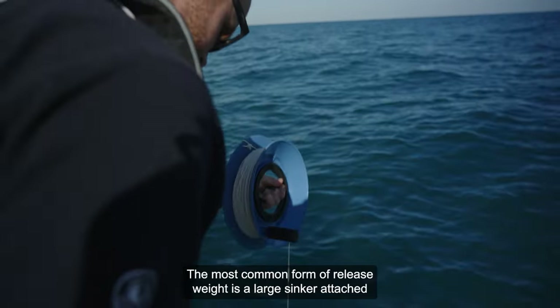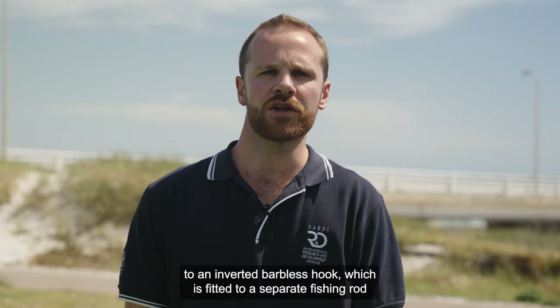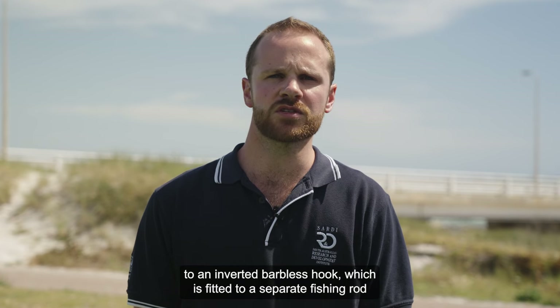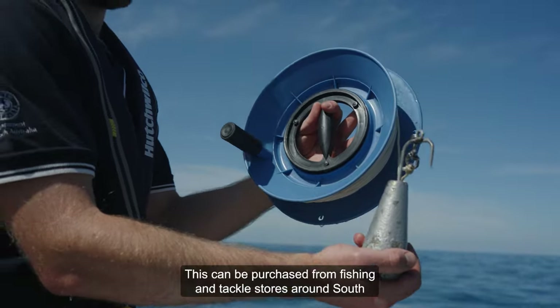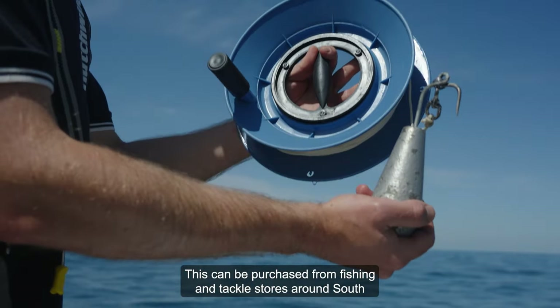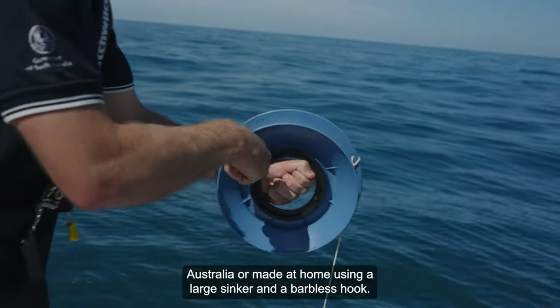The most common form of release weight is a large sinker attached to an inverted barbless hook, which is fitted to a separate fishing rod or a heavy retrieval wire. These can be purchased from fishing and tackle stores around South Australia, or made at home using a large sinker and a barbless hook.